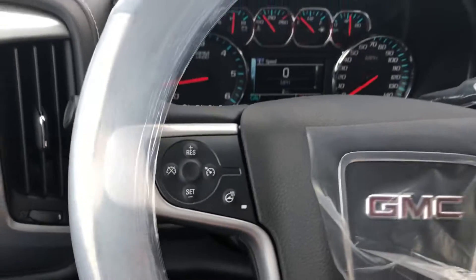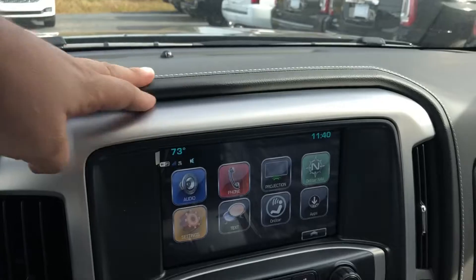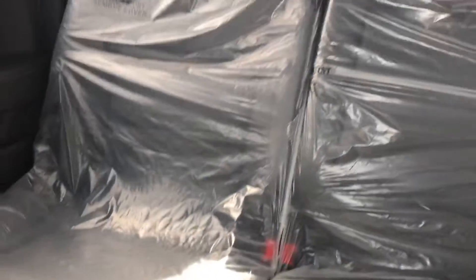It also has the heated steering wheel, which will come in handy soon. You've got some different apps with your GMC infotainment system, including your backup camera with guidelines on it, which will also make parking this truck a breeze for you.